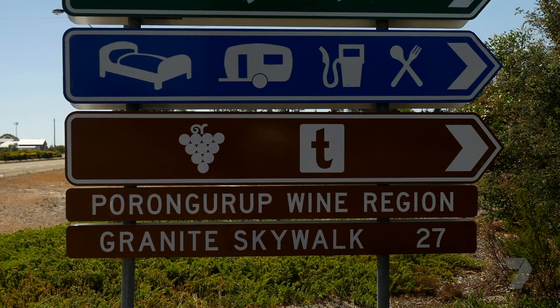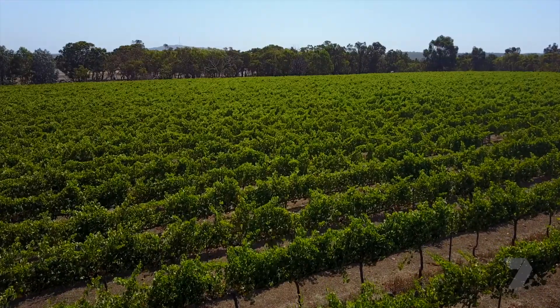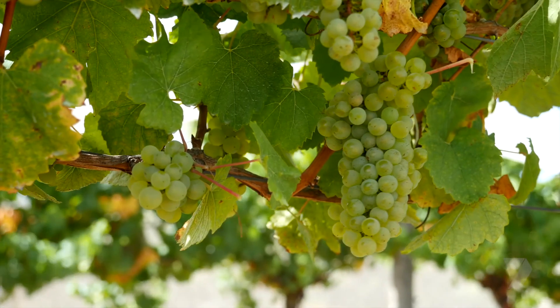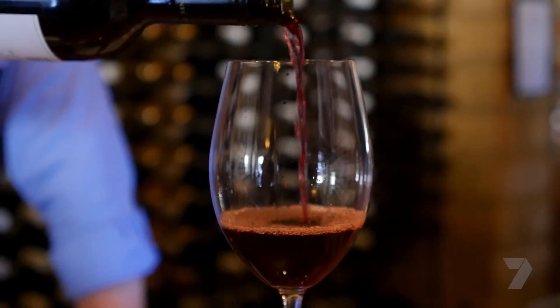Next on my drive is some local wineries. It was in the 1960s when grapes were first planted in Mount Barker. Today there are great wines produced locally and across the region.